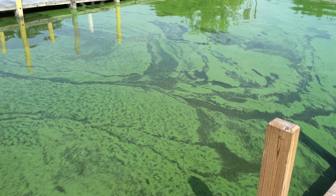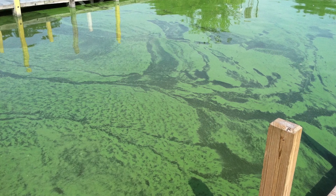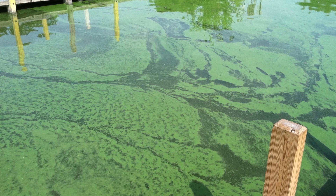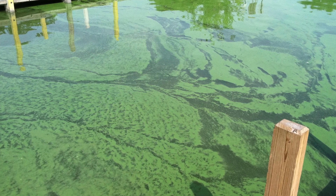During a bloom, blue-green algae form films or coloration in the water. Contrary to the name, blue-green algae blooms come in many colors, but are most often some shade of green or brown.